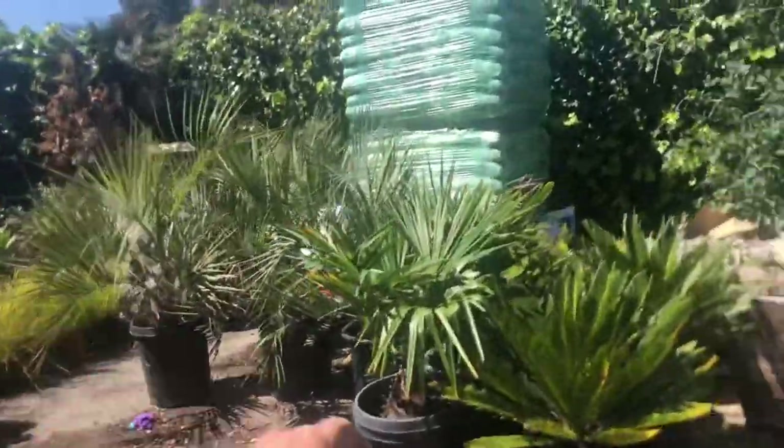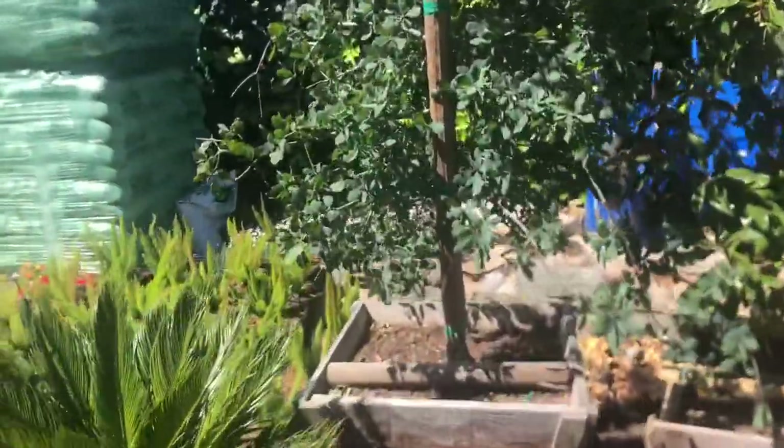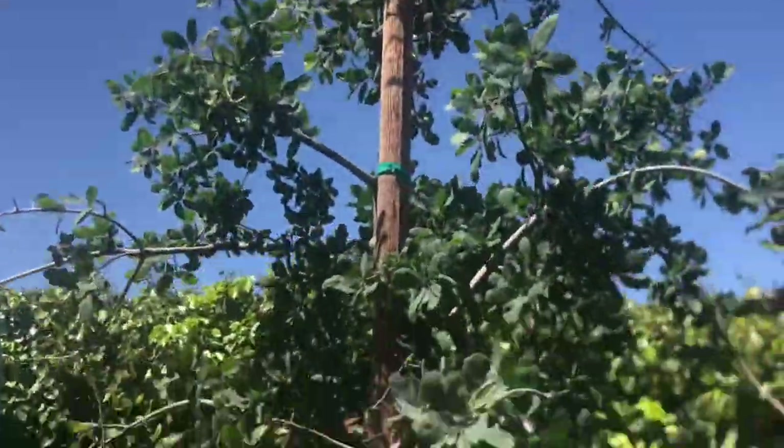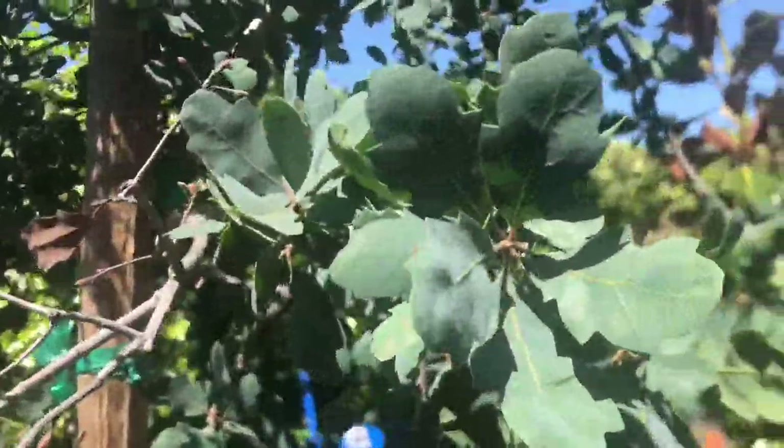They've got a bunch of palms we delivered. They've even got a blue oak here — this is really bizarre. I wonder what they do with an interior blue oak. It's so beautiful. These are the oaks that inhabit my ranch and come up naturally. The color on that is so pretty compared to a regular oak — why go regular when you can go blue?